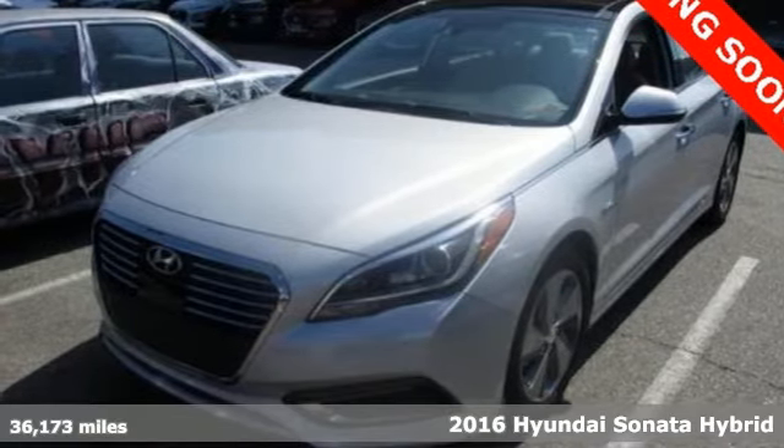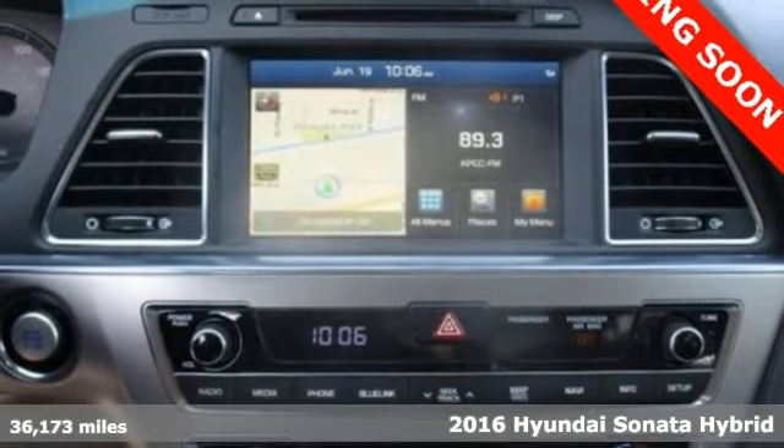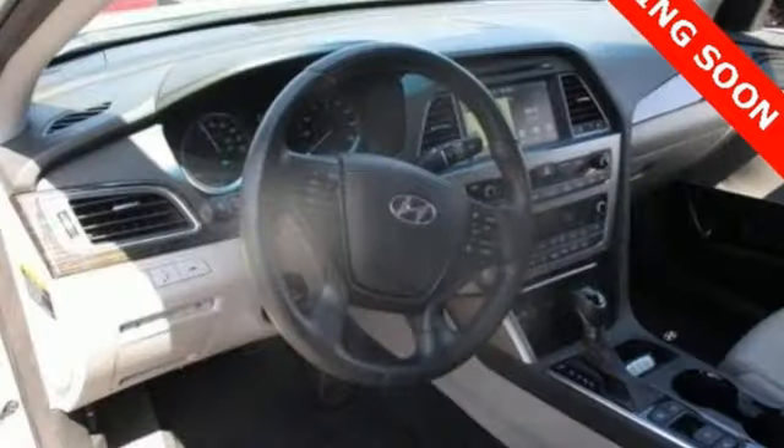Here's a 2016 Hyundai Sonata Hybrid. The sleek body cuts through the competition like a hot knife in butter. This hybrid offers beauty in proportion to its performance.